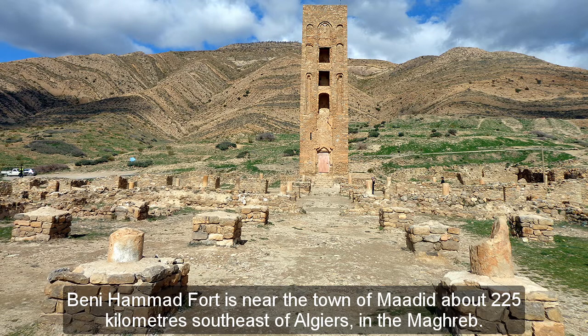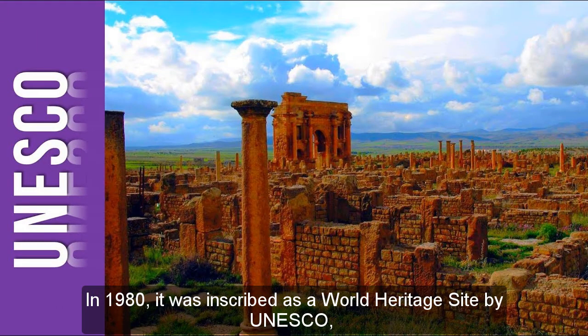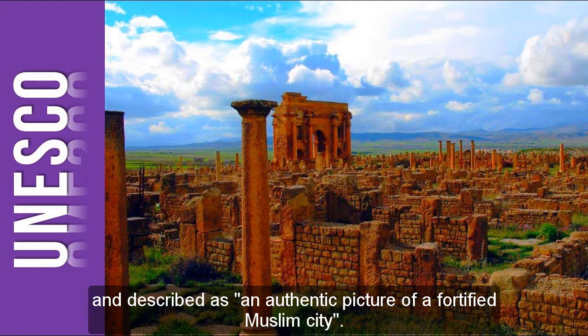Benihamid Fort is near the town of Midid, about 225 kilometers southeast of Algiers, in the Maghreb. In 1980, it was inscribed as a World Heritage Site by UNESCO, and described as an authentic picture of a fortified Muslim city.